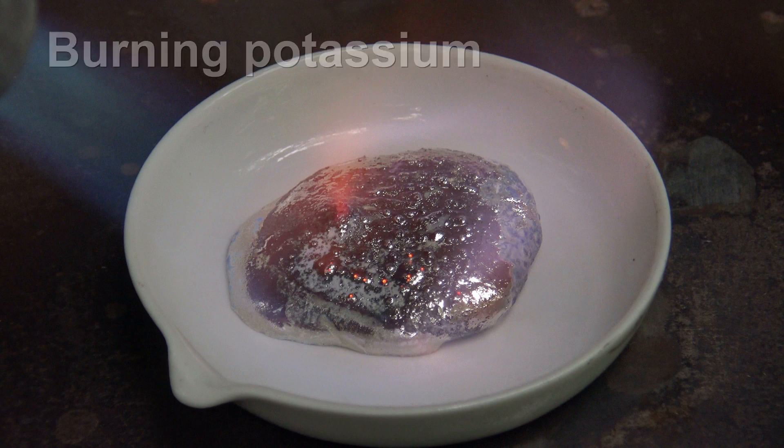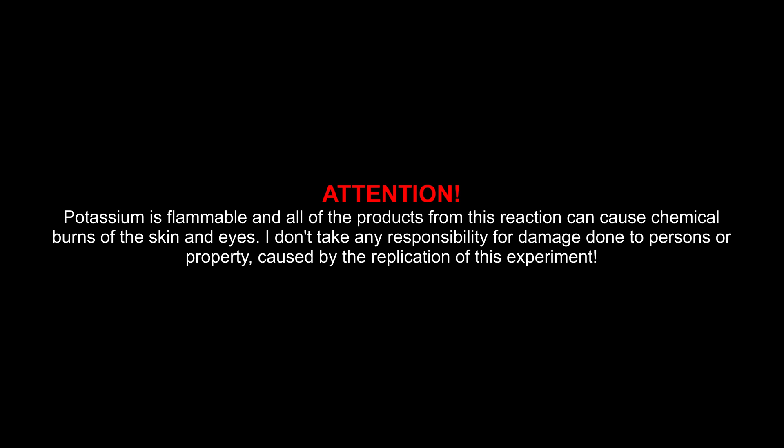Burning Potassium. Attention! Potassium is flammable and all of the products from this reaction can cause chemical burns of the skin and eyes. I don't take any responsibility for damage done to persons or property caused by the replication of this experiment.